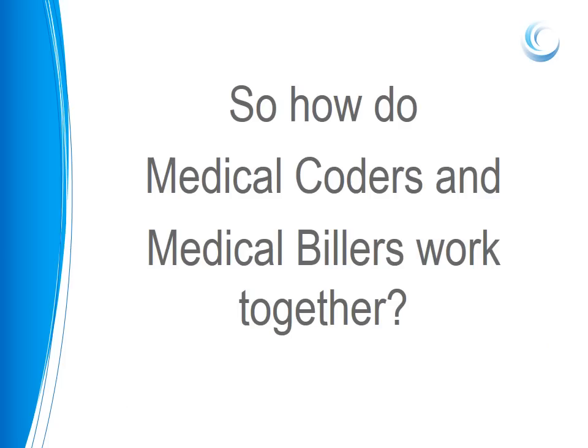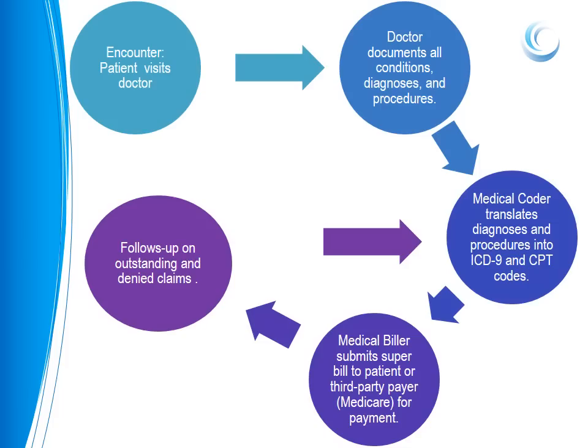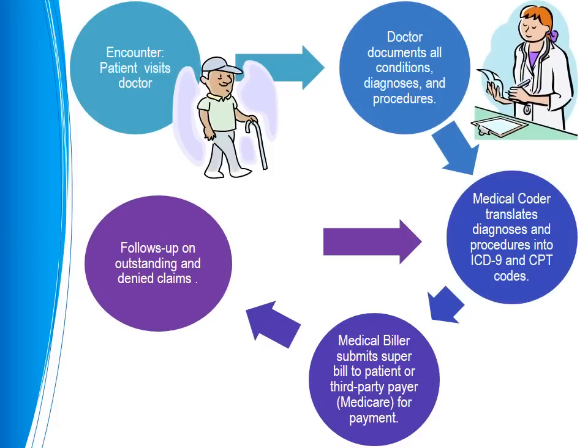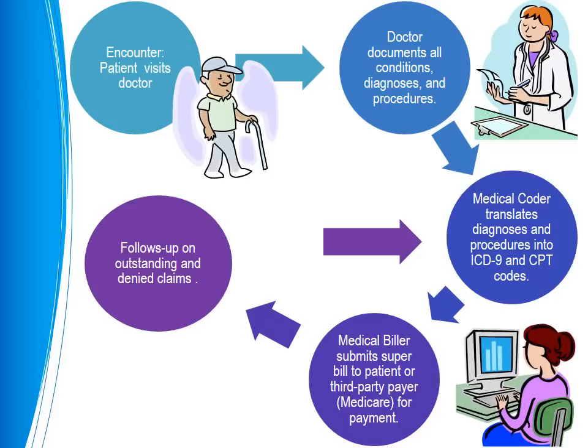So how do medical coders and medical billers work together? When a patient visits a healthcare provider, the doctor writes down a formula known as SOAP — Subjective, Objective, Assessment, and Plan. This notes symptoms, diagnoses, and treatments in the patient's chart. The medical record is then sent over to the medical coder. It is the medical coder's responsibility to review the chart and translate the provider's documentation into ICD-9 and CPT codes according to specific coding guidelines. Once the coder has completed coding a patient's chart, all those codes are entered onto what's known as a superbill or patient encounter form, and it is passed along to the medical biller.